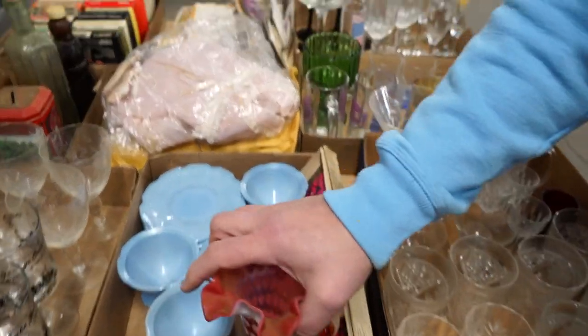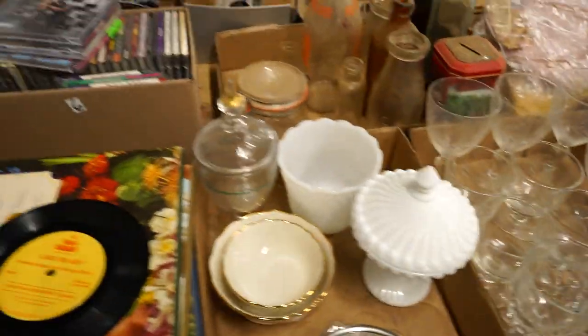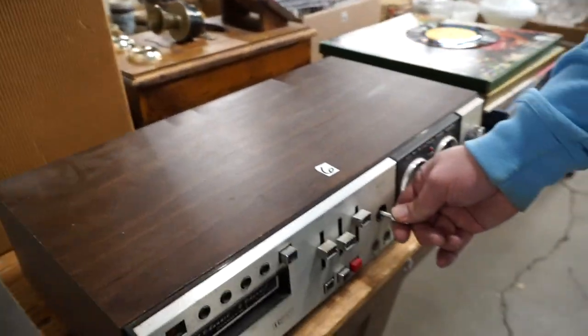Moving along — this is a nice vase. Fenton-esque, maybe. I've always thought the design of this is really cool.